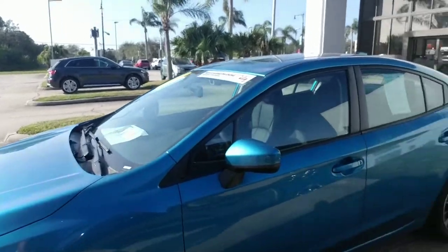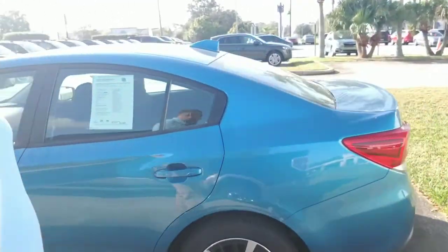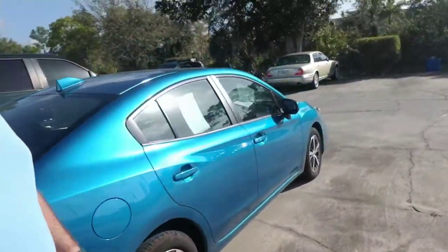It's got the EyeSight driver assist technology — that's like having an extra set of eyes while you drive. It's a very nice four-door sedan with plenty of trunk space. I'm just going to continue to make your way all the way around so you can get a nice full visual of the vehicle.